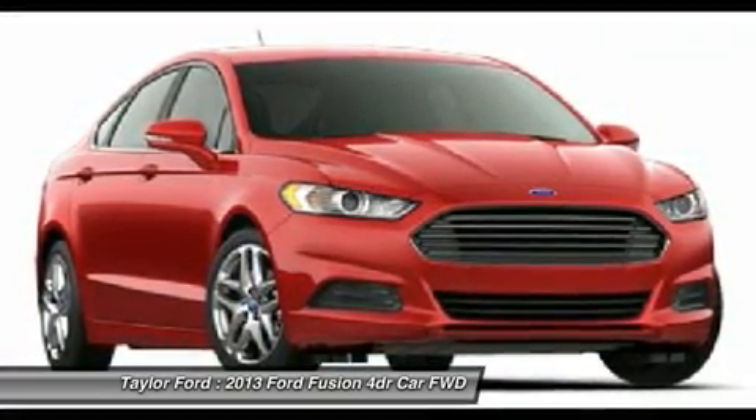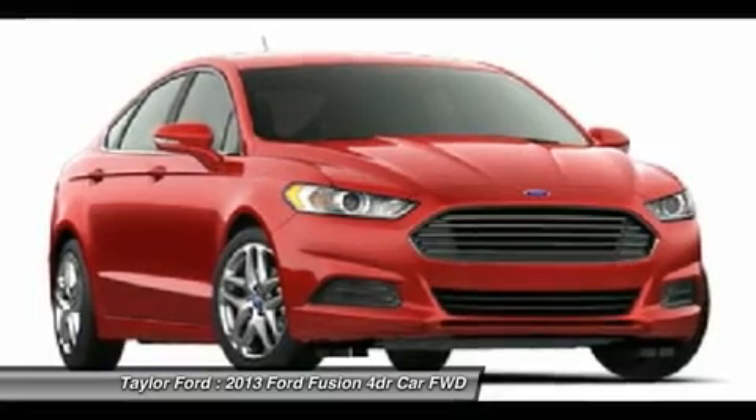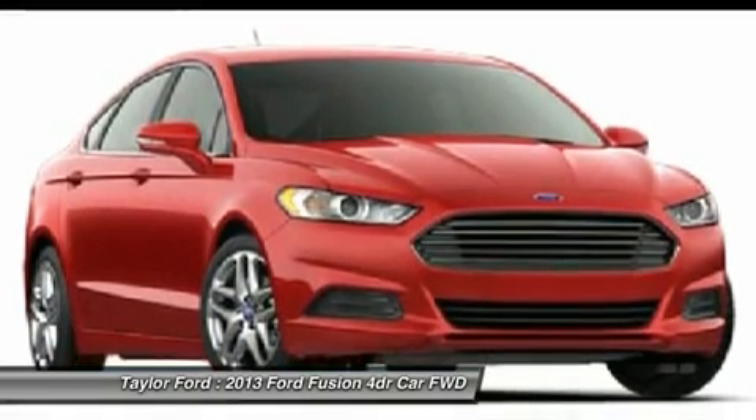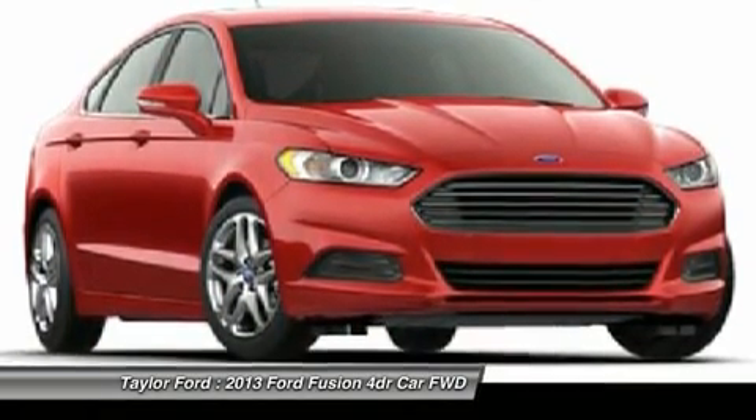Aluminum wheels, floor mats, four-wheel disc brakes, cruise control. Take this vehicle for a spin and see why so many shoppers are now proud owners.